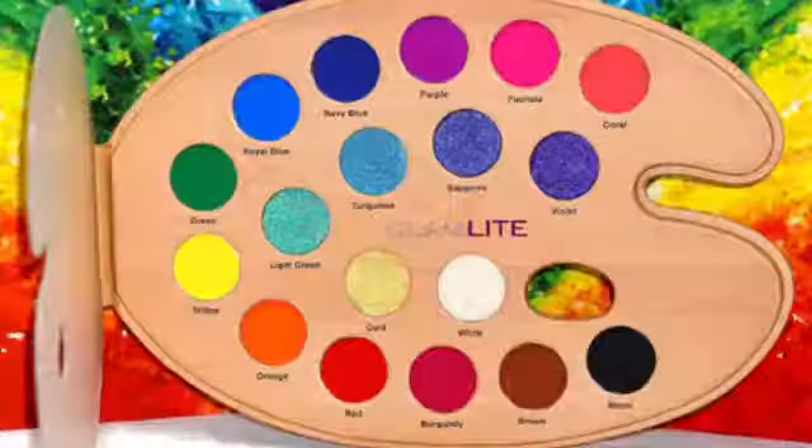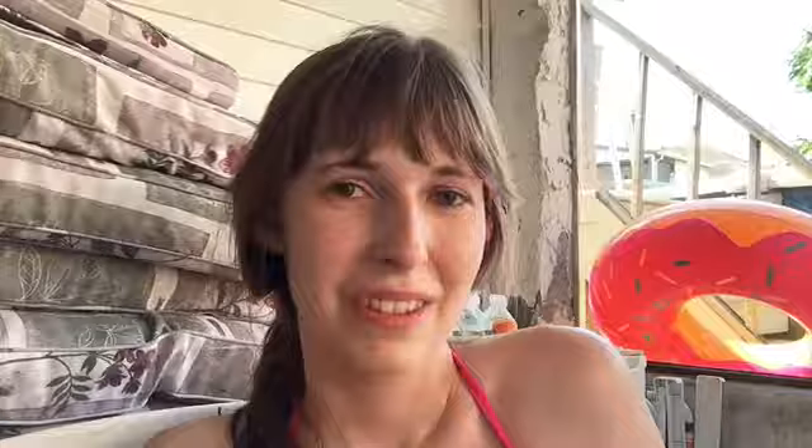Next up is the Glamlite Paint Palette. This one definitely caught my eye — I love all the colors, and as an artist I enjoy the shape of the palette, which I think is cute. However, similar issue to the Orange You Glad palette: there are only a few shimmers and the rest are mattes, and I already have these colors. Color-wise? Yes, it's for me. Formula-wise? Maybe not. Do I need it? No.